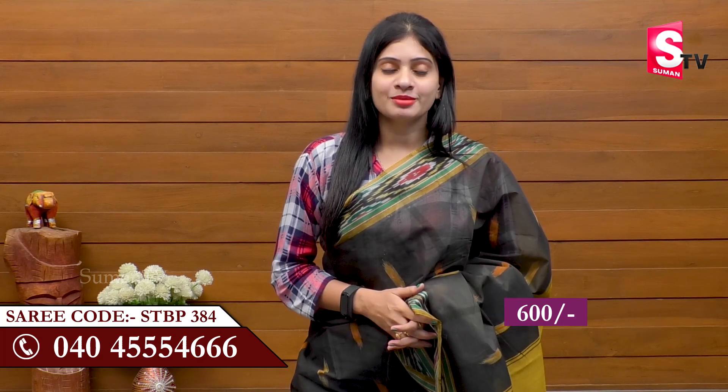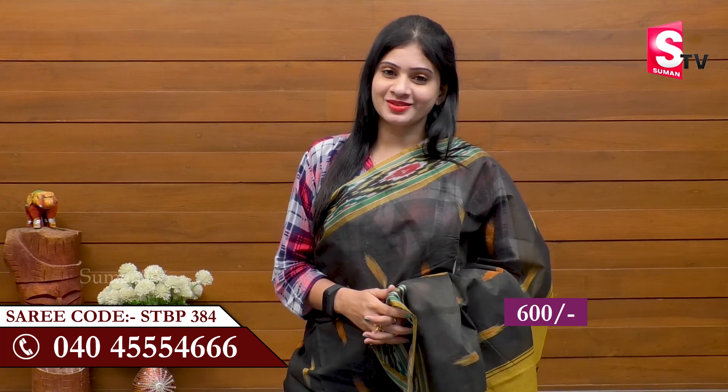If you checked out the TRENDI collections, do share, like, and subscribe to this video. Let's go to Suman TV Sari House.